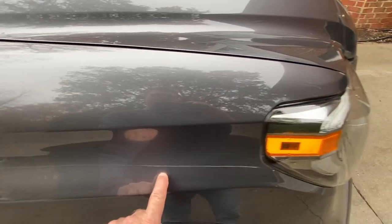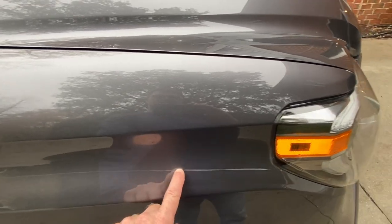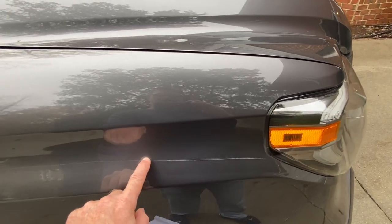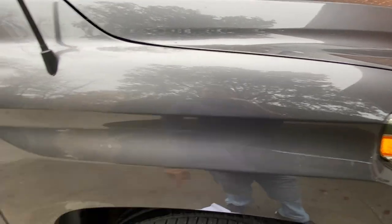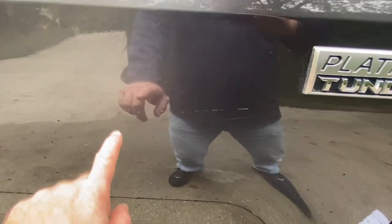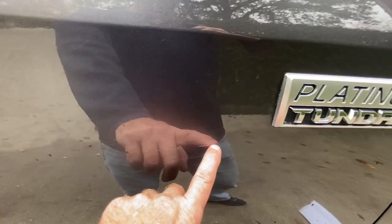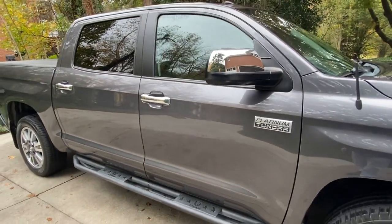That scratch is my fault. In a rainstorm, a neighbor's mailbox had blown open, I didn't see it, and it got me. By the time I figured it out and pulled away, it got me in a second spot as well. But that's really all I have as an issue with the body.